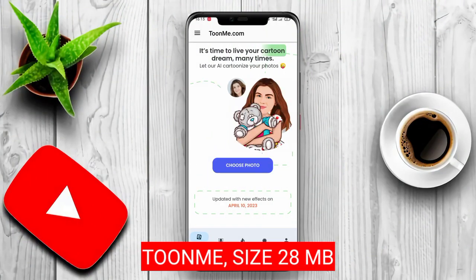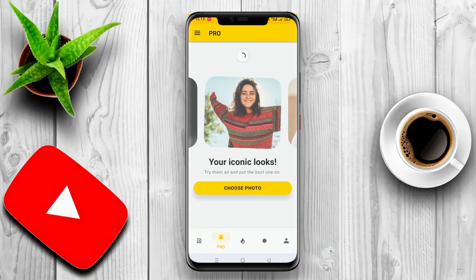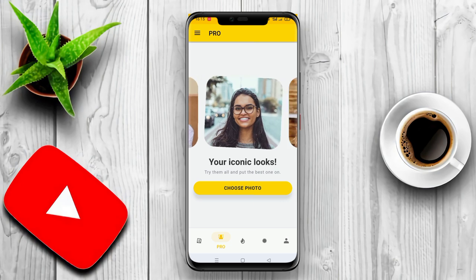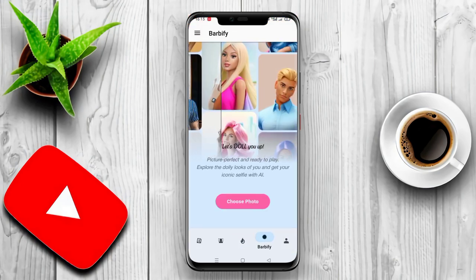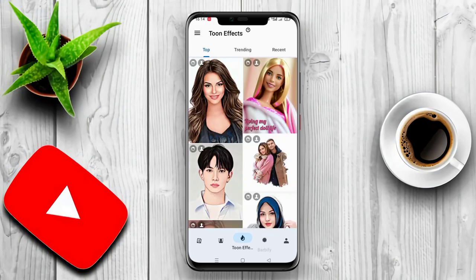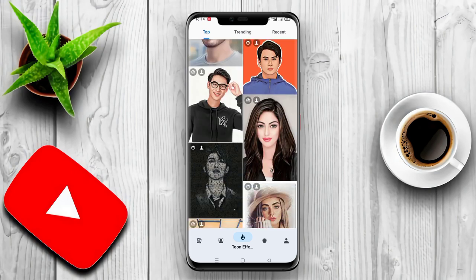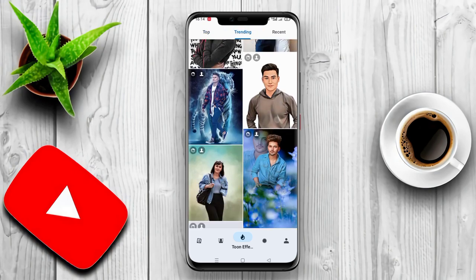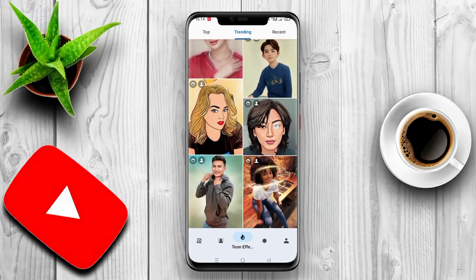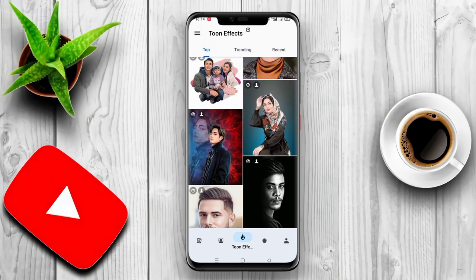Toon. Toon is a cartoon photo editing application that can make your photos look more attractive with hundreds of selected styles and artificial intelligence technology. You can create unique cartoons from your selfies in just a few minutes. This application can quickly transform your portrait into a cartoon or vector image using advanced artificial intelligence technology. What used to take days and could only be ordered by professional artists can now be done with just one click.